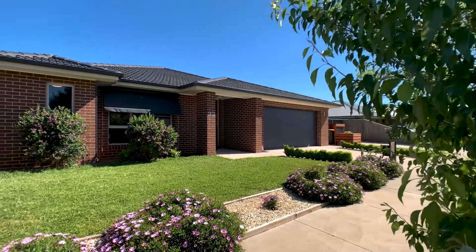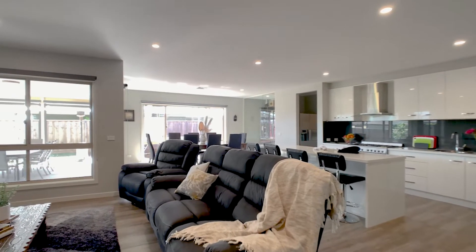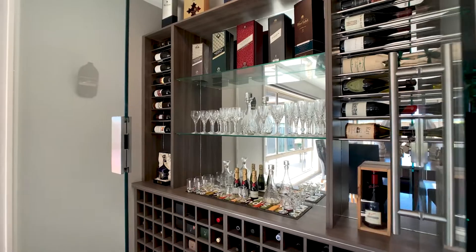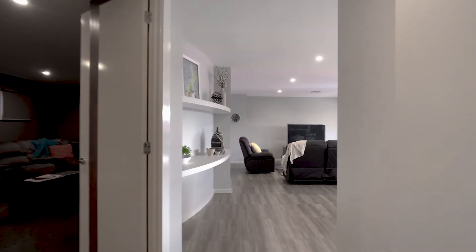Immerse yourself in style and comfort with this exceptionally designed and well-presented family home. This remarkable residence has been created without compromise and redefines the benchmark of contemporary family living.